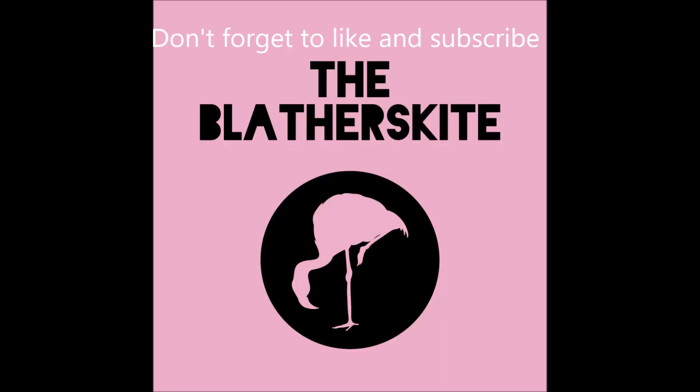Hey guys, thanks for watching till the end. If you liked the video and you want to see more, don't forget to subscribe. And hey, leave a like and a comment down below. Thanks.